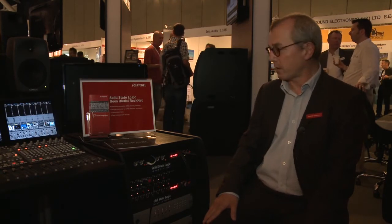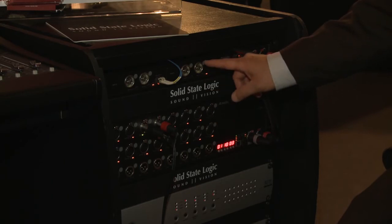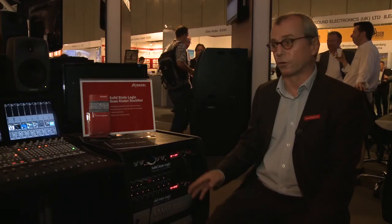What we now show here is an integration with SSL C10 and C100 consoles that works via MADI. We interpret the SSL original MADI commands to control the RocNet preamplifiers, including phantom power and gain settings.